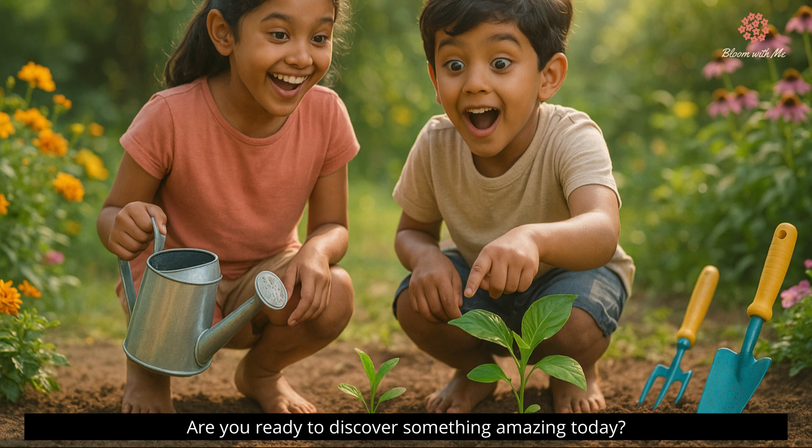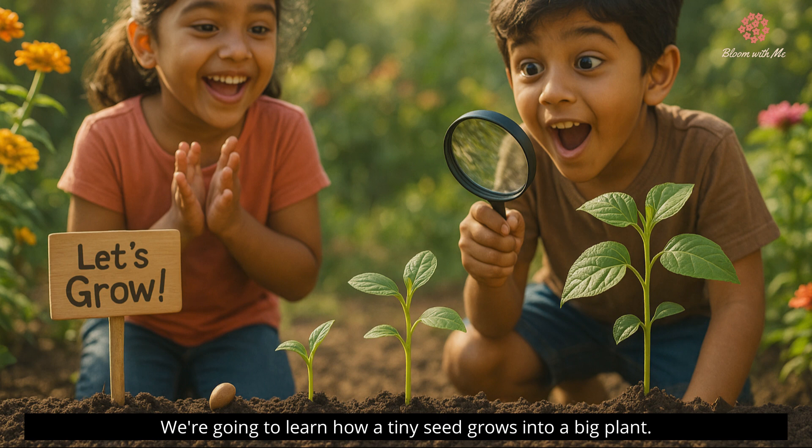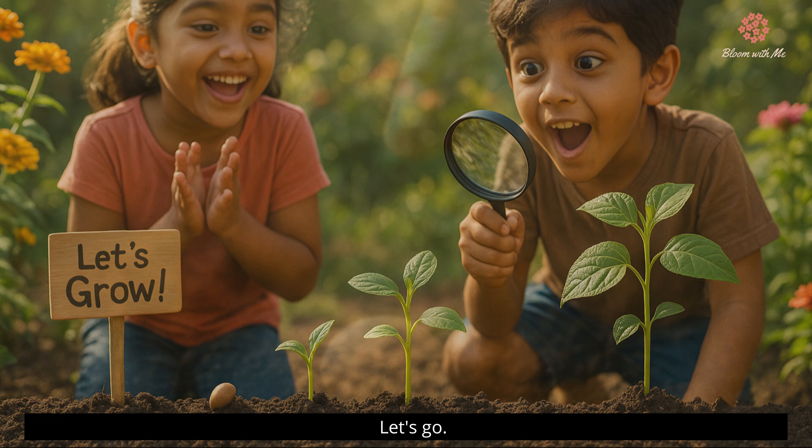Hello again, children. Are you ready to discover something amazing today? Guess what? We're going to learn how a tiny seed grows into a big plant. Let's go.